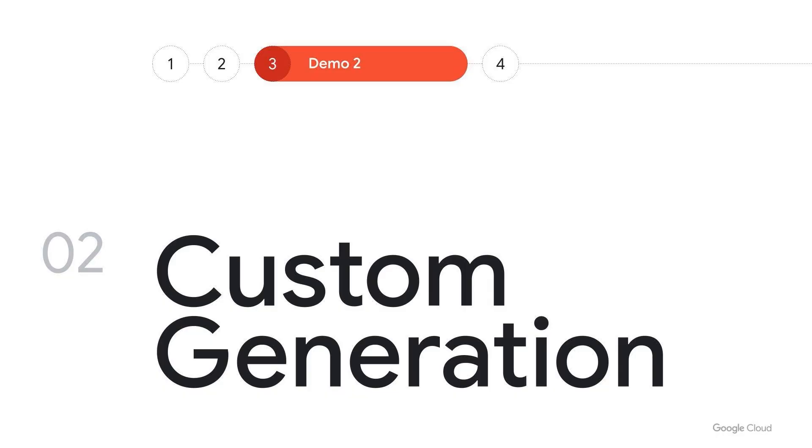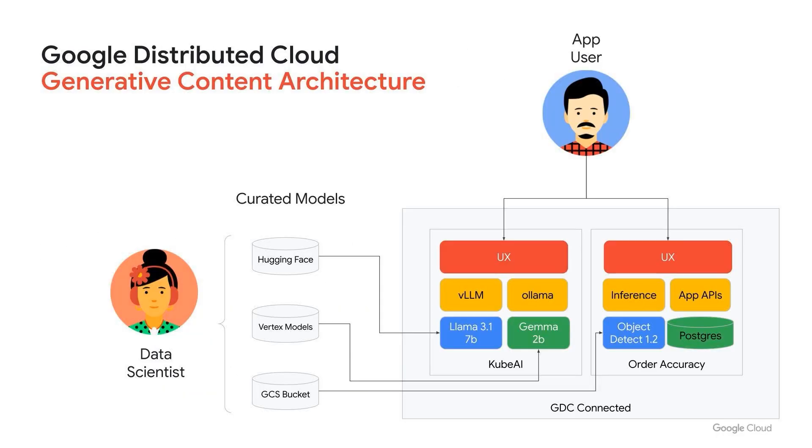Next, let's talk about custom generation. This gives us the ability to generate specific content just for that individual. We can take existing open source models, models from Vertex, and models that you've trained previously, bring them down to the edge, and then run them using something like Cube AI, where we can interface with an existing application to augment it and create that content.